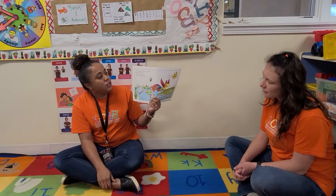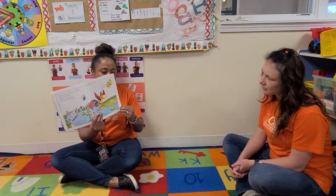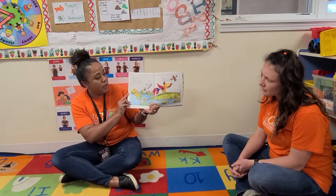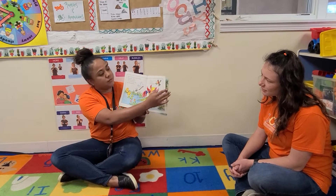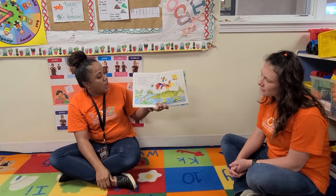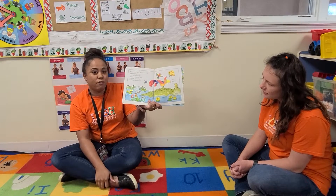Have you seen the crocodile? asked the parrot and the dragonfly and the bumblebee. No, said the butterfly. No, said the hummingbird. Have you seen the crocodile? asked the parrot and the dragonfly and the bumblebee. No, said the butterfly and the hummingbird. No, said the frog.